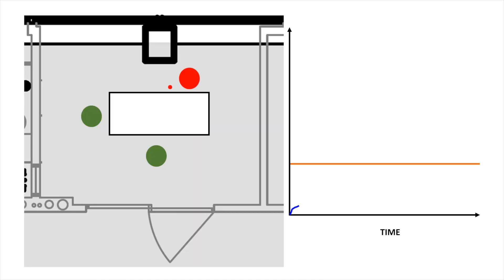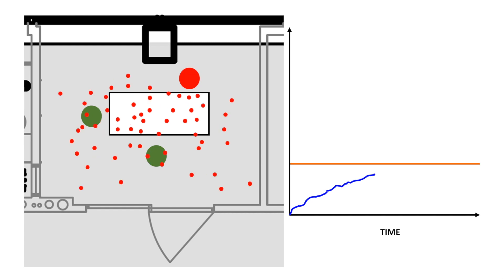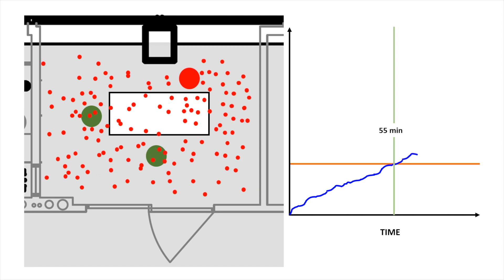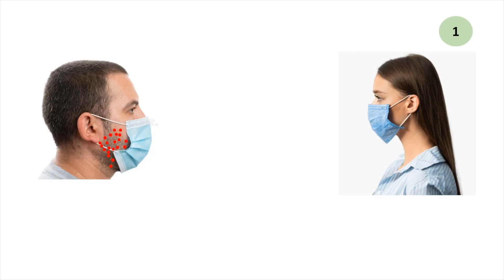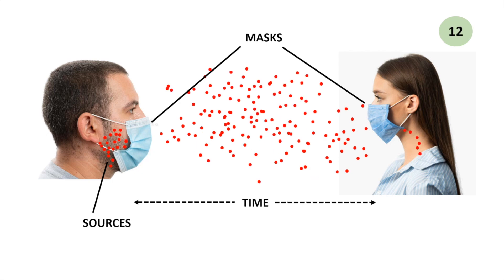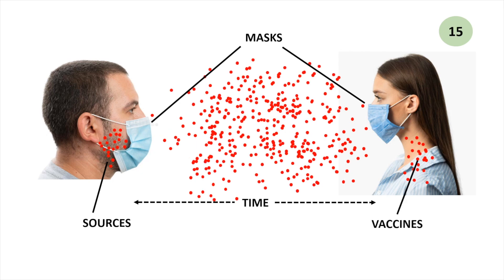When an infected person is sitting in a room, the concentration of infected aerosols builds up with time. When it exceeds a threshold value, the other persons get infected. In general, the infection is determined by four factors: the viral load of sources, the leakage of the masks, the time of virus buildup, and the effectiveness of the vaccines.